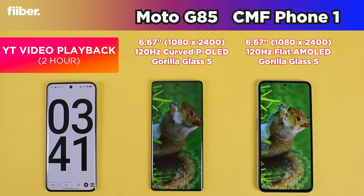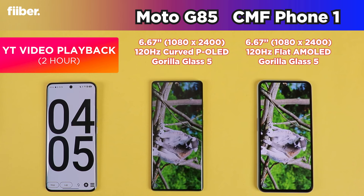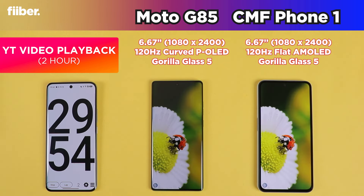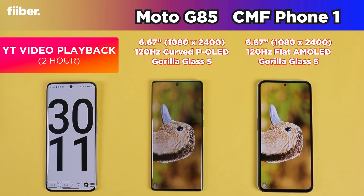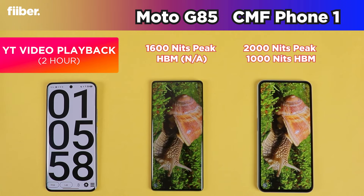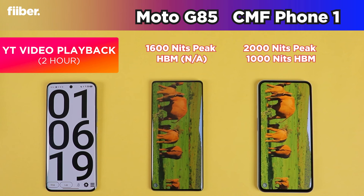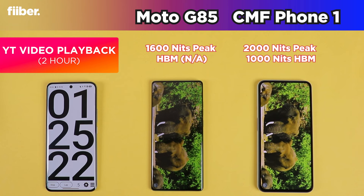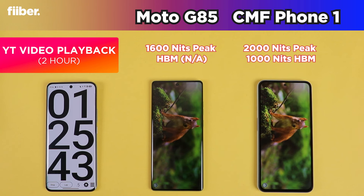First, a shout out to the Motorola G85 — the phone doesn't look like a sub-20,000 rupees device; the curved OLED display just makes it look expensive. That said, the flat AMOLED panel on the CMF Phone 1, despite its chunkier bezels and chin, is actually better practically. The CMF Phone 1 has a brighter panel and in terms of tuning I found it more vibrant. Motorola's color calibration is good with natural tones, but brightness could be an issue for heavy outdoor use.